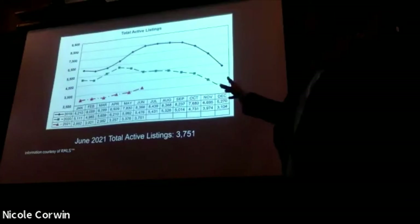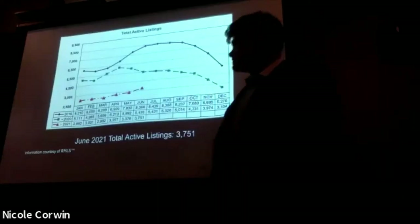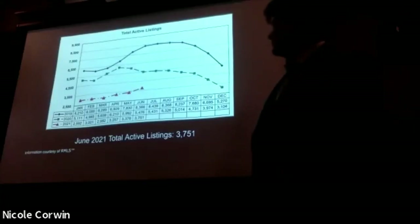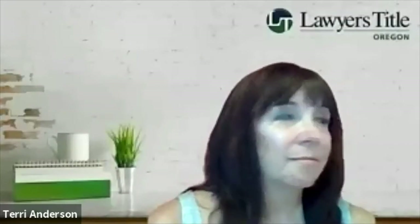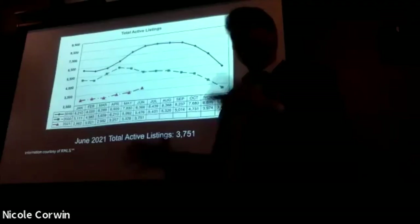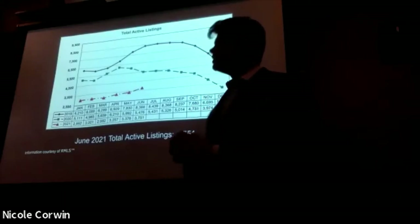Here we have total active listings. You can see the red bar — that is the 2021 line. The green one is 2020, the blue is 2019. Obviously, in 2021, very few listings in general. We've seen a slight trend up here: $3,700, $3,300 last month. There's been a little bit of an increase and we're maybe returning to some of those 2020 numbers. But crazy low inventory — this is no surprise.